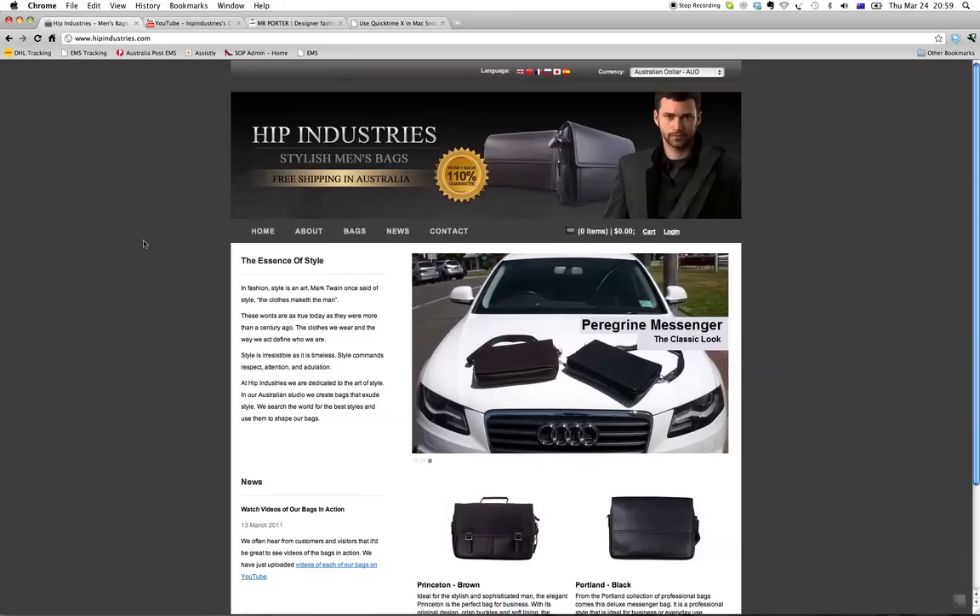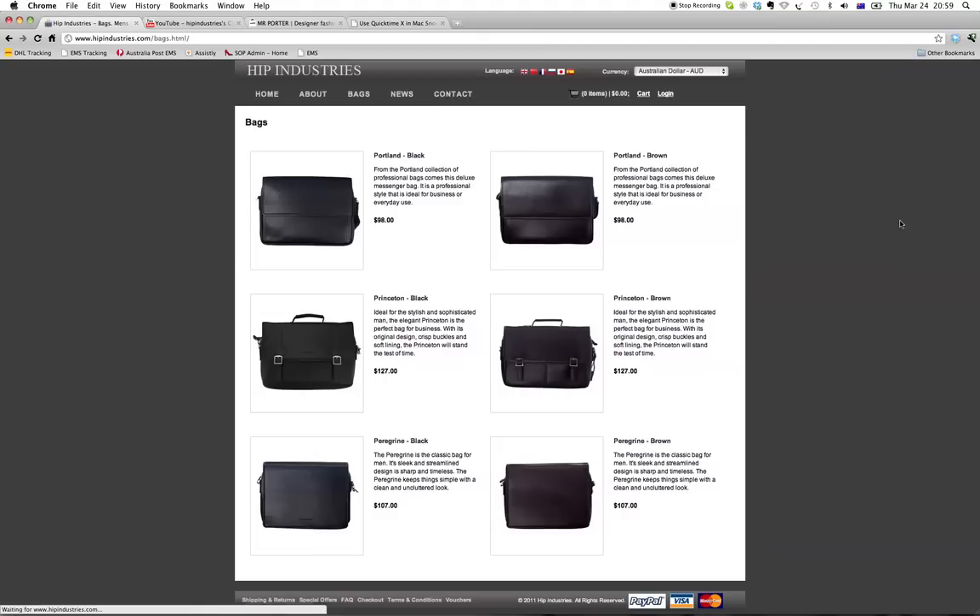Moving on from the homepage, let's look at your product category page. If we click here on the bags link, I think this is a really well done page. You've got nice big photos of the bags, it's easily laid out. You've got your three bag styles running down the left, and black and brown running horizontally, which is really good. I'd consider reshooting the brown Princeton bag — it looks quite different to the black Princeton bag, and I think that's just the photography.